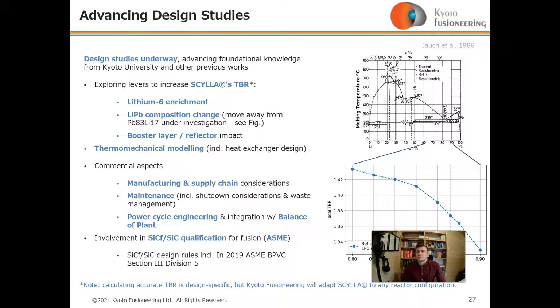Alongside technical experimental activities, we also have design activities underway. We are advancing foundational knowledge from Kyoto University and other previous works, exploring the three levers of lithium-6 enrichment, and lithium-lead composition change — potentially moving away from a Pb83Li17 mix.